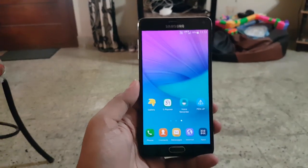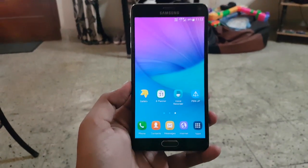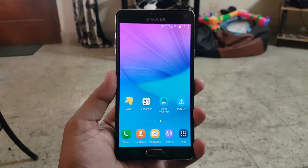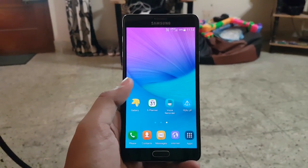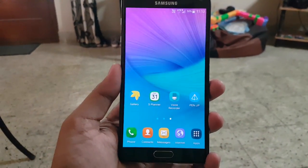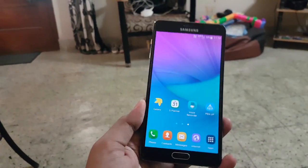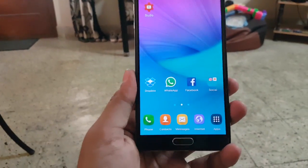Hey guys, welcome to my channel. Today we will talk about a common issue with the Galaxy Note 4 that is happening after the Marshmallow update. So many users are complaining about this — I searched the internet and found many users having the same problem. I thought the problem was with my hardware, not software, because I flashed the phone with the latest Samsung software and factory reset the device a couple of times, but still the problem remained. The issue is that the Note 4 is getting frozen or rebooted while using the phone.